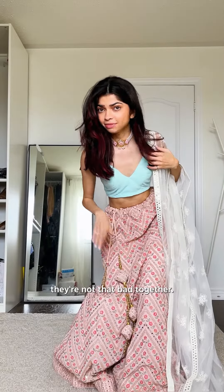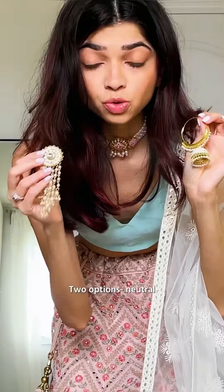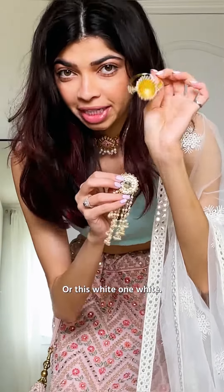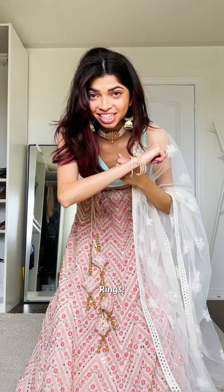For earrings, two options — neutral or this white one. White. I like the earrings more than the necklace. I think I'm gonna go for an all-white accessory look to try and match this. This is way better. Back to pearls, and only on one hand.